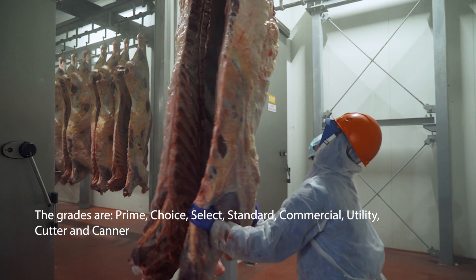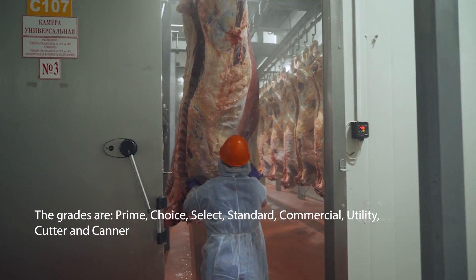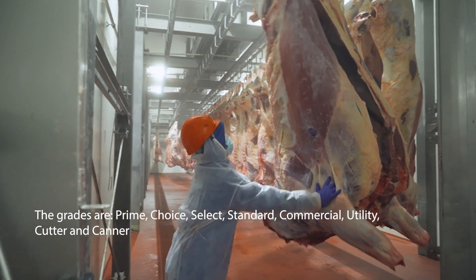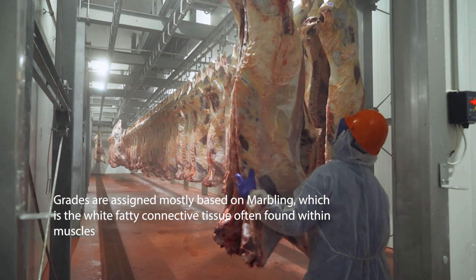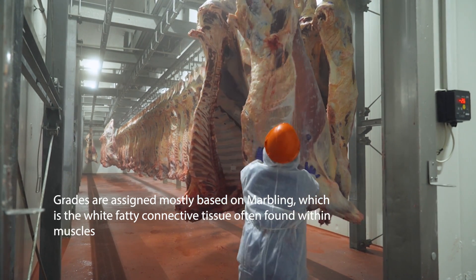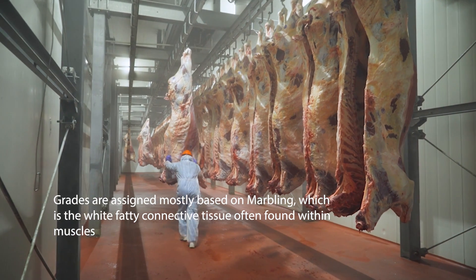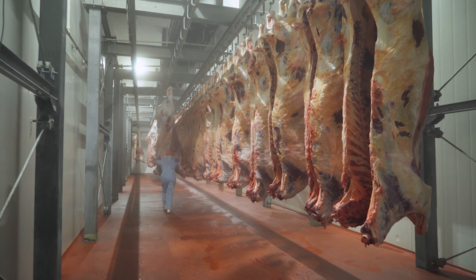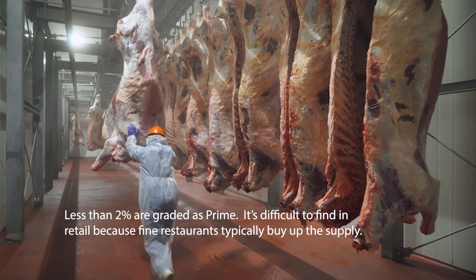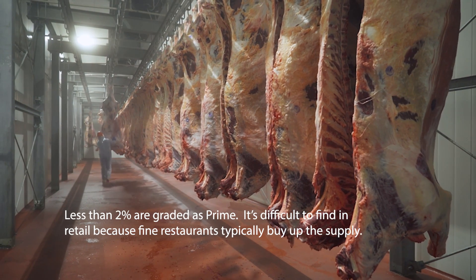The grades, from best to worst, are: Prime, Choice, Select, Standard, Commercial, Utility, Cutter, and Canner. Grades are assigned mostly based on marbling, which is the white, fatty connective tissue often found within muscle tissue. Less than 2% of beef is graded as Prime. It's difficult to find in retail stores because fine restaurants and steakhouses buy up the supply.